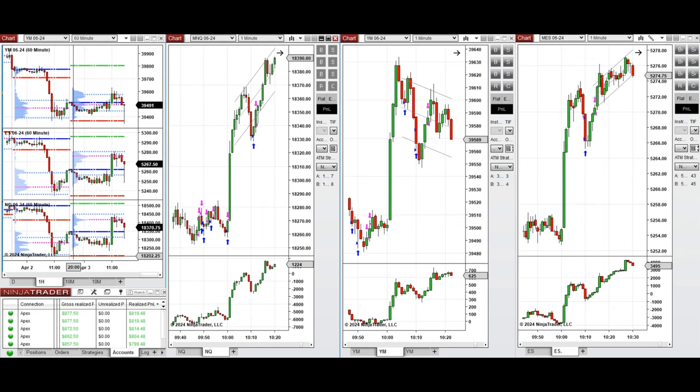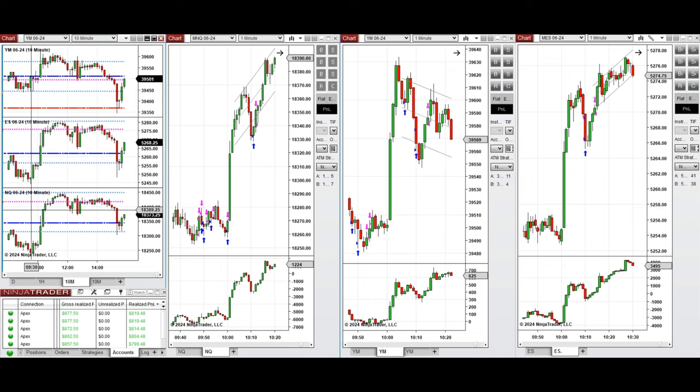If we look at the macro chart on the one-hour timeframe, we see that the price was fluctuating below the previous day's close on all instruments during the Asian and London sessions, and after the New York market opening.